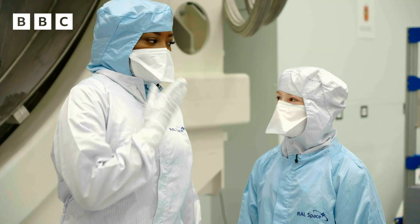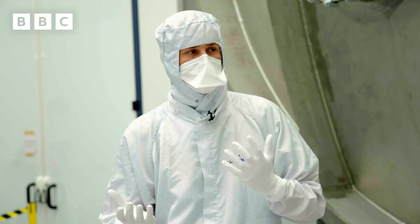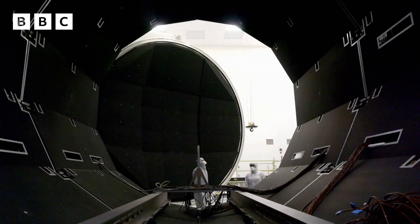Do you know how cold it is in space, Bethany? Is it zero degrees? Absolute zero degrees, yeah. On the Celsius scale, that's around minus 273, which is really, really cold. This chamber basically provides that space environment and allows us to test the satellites.